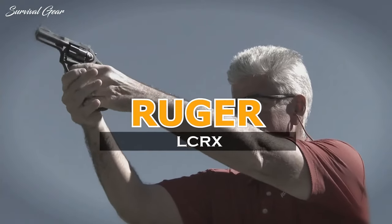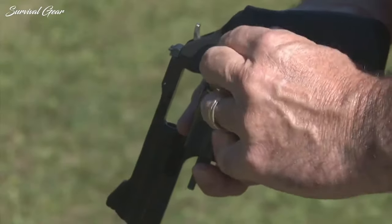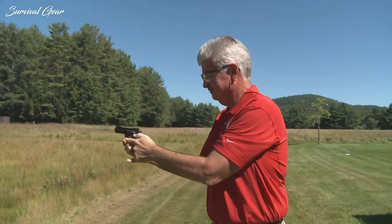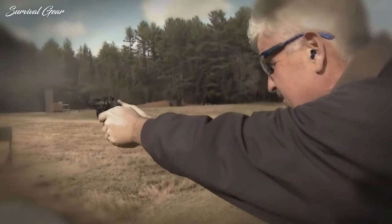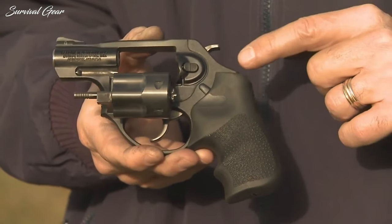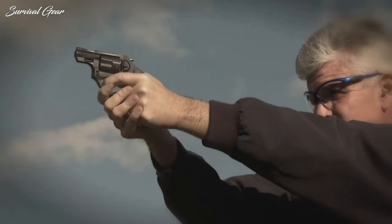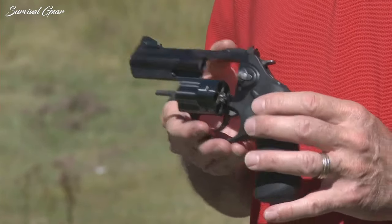Ruger LCR-X 3-inch .357 Magnum, MSRP $719. Size matters — too short in the barrel department and the better part of the powder you're burning deflagrates in thin air. All you're left with is a heap of muzzle flash and limp ballistic performance, particularly from a big dog such as a .357 Magnum. Hence, why Ruger's addition of a three-inch barreled .357 Magnum LCR-X is so welcome. The lightweight Magnum falls short of producing the velocities found out of a six-inch revolver, but not by much — with this LCR-X, you're well armed.